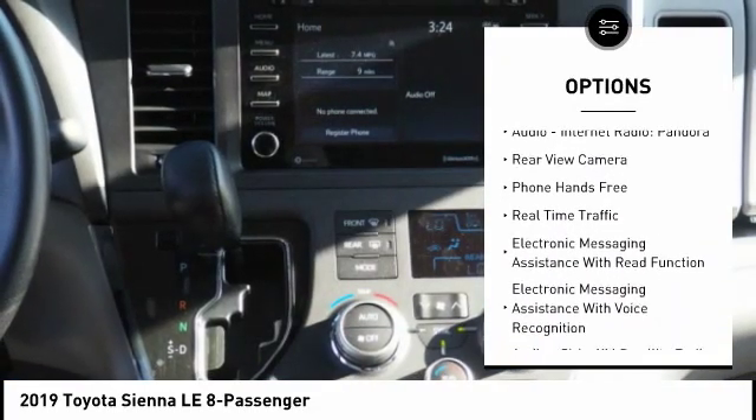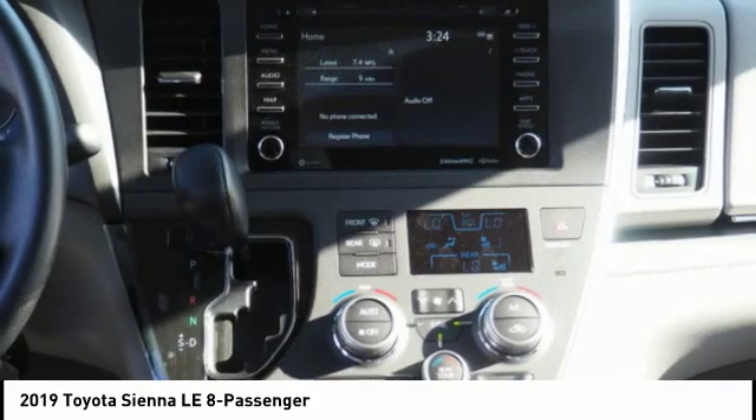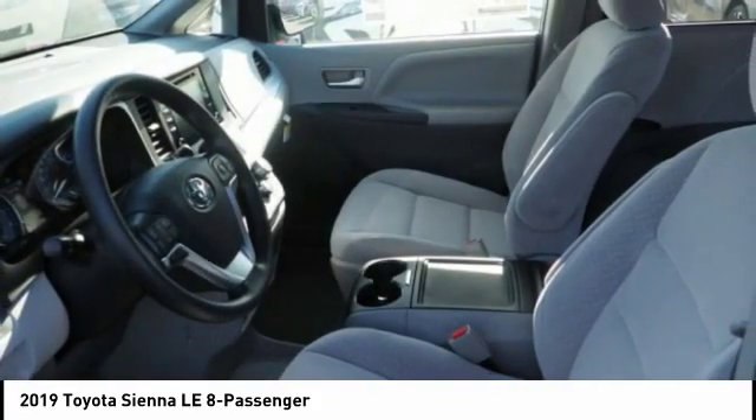Audio, internet radio, Pandora, compass, trip computer, clock, and child safety locks.